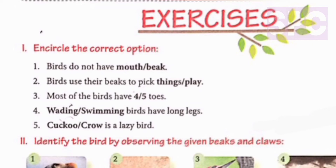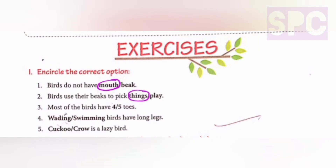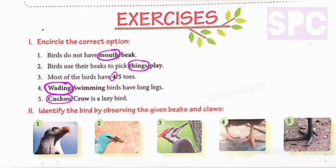Question number one: circle the correct option. First part - birds do not have mouth or beak. We will circle mouth, because birds do not have a mouth; instead they have a beak. Second part - birds use their beaks to pick things or play. We will circle things, as birds use their beaks to pick things. Part three - most of the birds have four or five toes. We will circle four, as most birds have four toes. Fourth - wading or swimming birds have long legs. We will circle wading, as wading birds have long legs. Part five - kakku or crow is a lazy bird. We will circle kakku, as kakku is a lazy bird that lays its egg in a crow's nest instead of making its own.